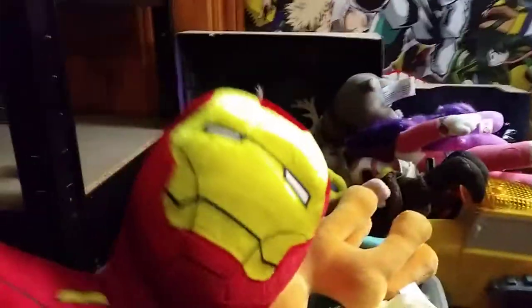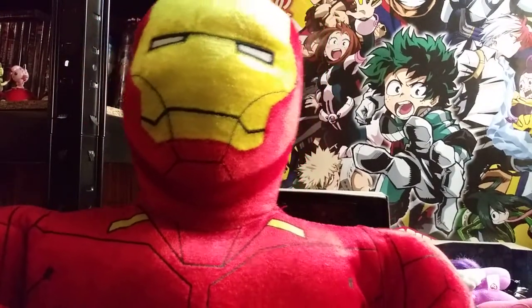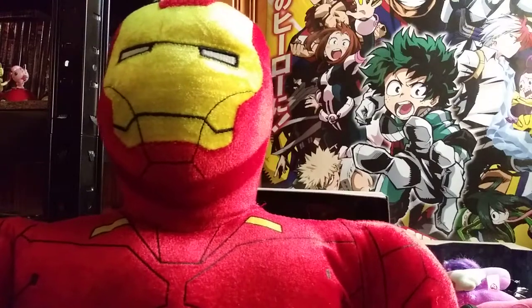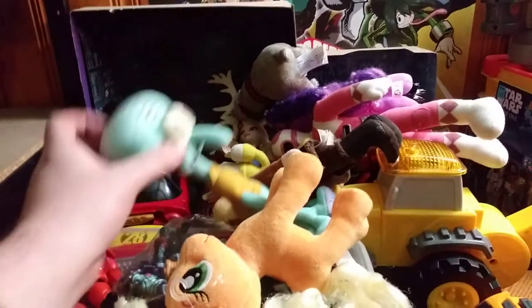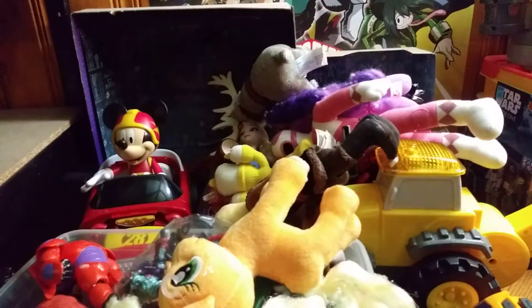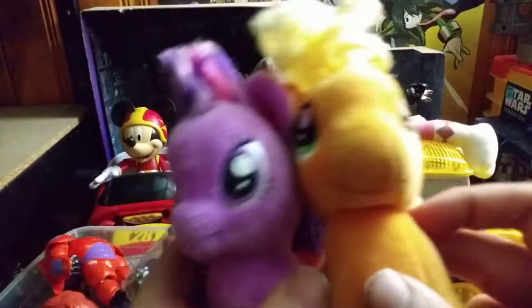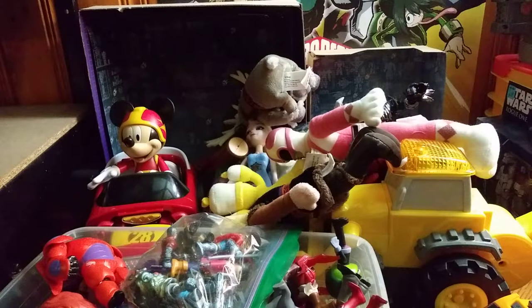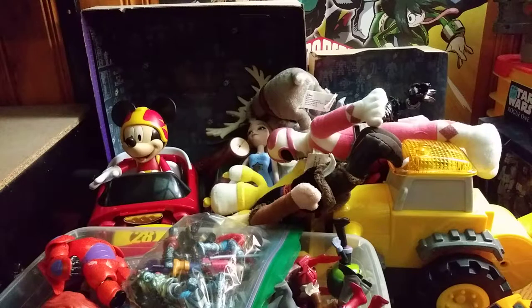I'm going to start off with the plushies first. We got a big, huge Iron Man plushie — I saw one of these in Dunstan Checks In, I think it was in the Spider-Man version of this. So this is an Iron Man big scale plushie. We also got a couple little My Little Ponies. I picked these up because they are so cute, and I'm a sucker for cute things.